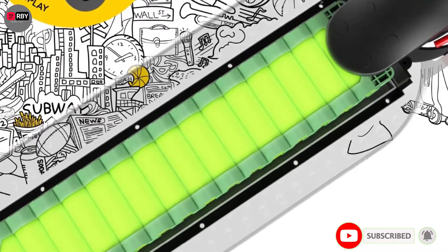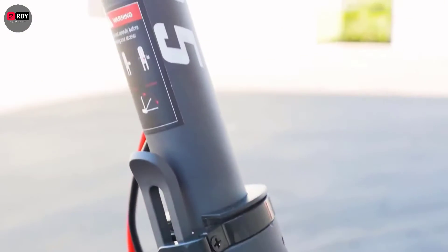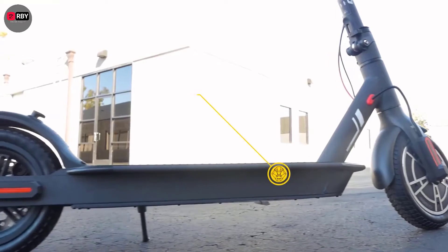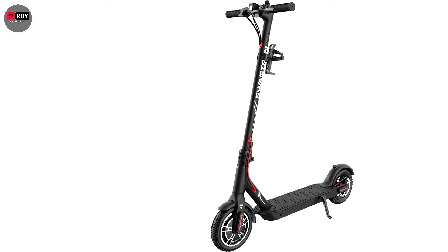The rated travel distance is 12 miles — expect this to vary due to rider size, speed, wind, and terrain. That's fine for last-mile commutes or riding to class, and it charges in under four hours. There are three ride modes to choose from and even cruise control, though you'll need to connect a phone via Bluetooth and use an iOS or Android app to toggle it on and off.